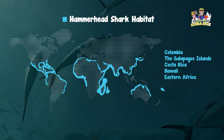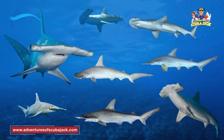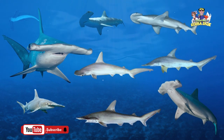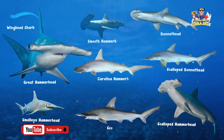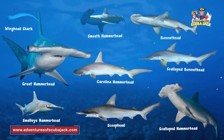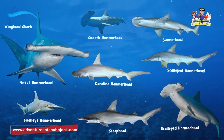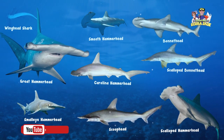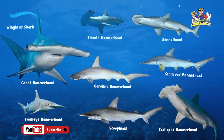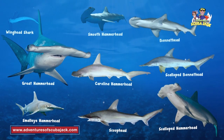Hammerhead sharks mostly swim with each other, specifically in groups called schools during the day, and hunt by themselves at night. There is a wide range of species of hammerhead sharks. Some of these species include the scoop head, the wing head shark, the Carolina hammerhead, and the smooth hammerhead. The wing head shark, scalloped hammerhead, and the great hammerhead are considered endangered. The scalloped bonnet head is also considered near threatened. No matter the species, humans are working hard to prevent the hammerhead from going extinct.